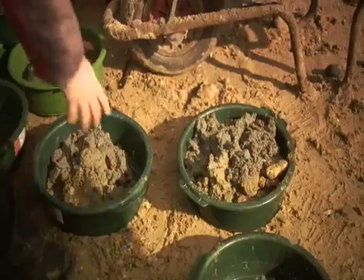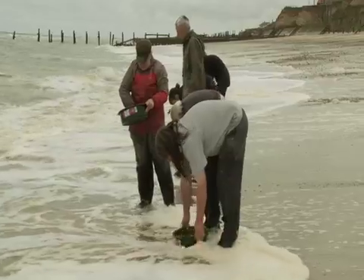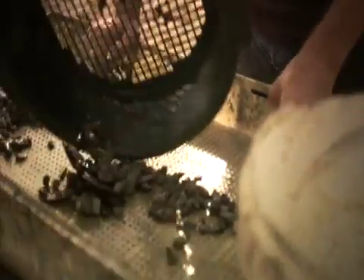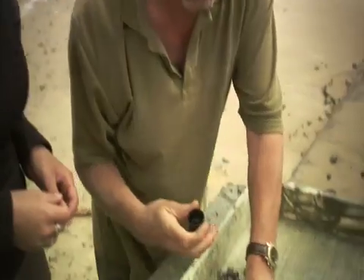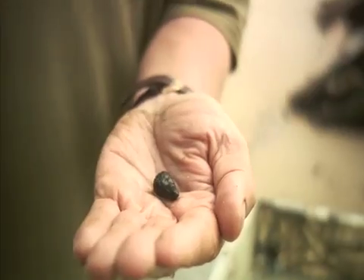To retrieve that evidence, every bucket load excavated must be painstakingly examined, but sometimes it's the most unlikely finds that provide vital clues. And there — it's quite a weathered but surviving pinecone.